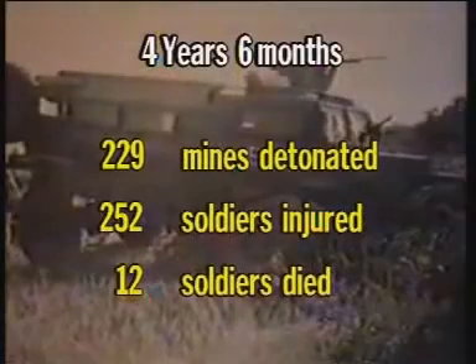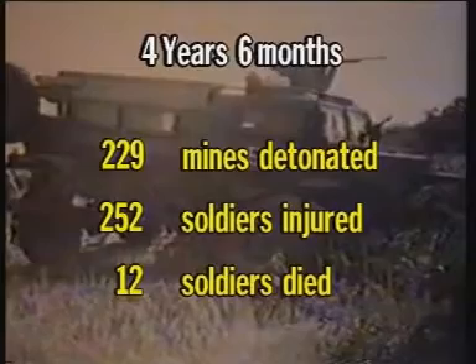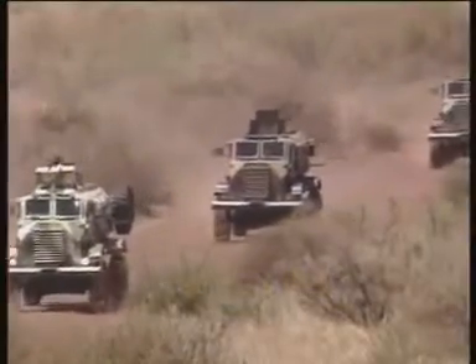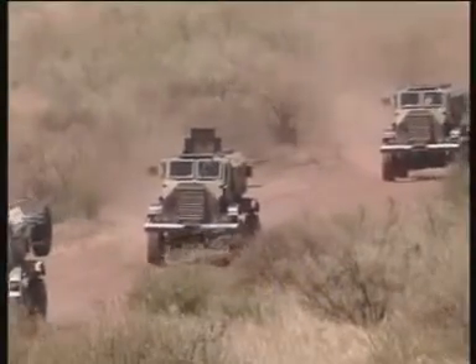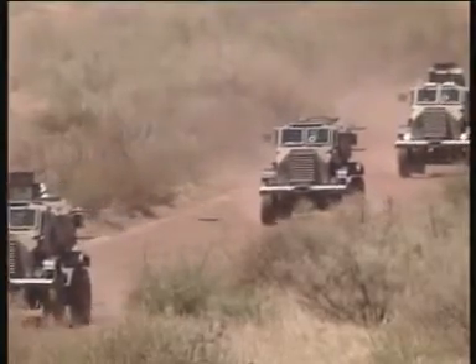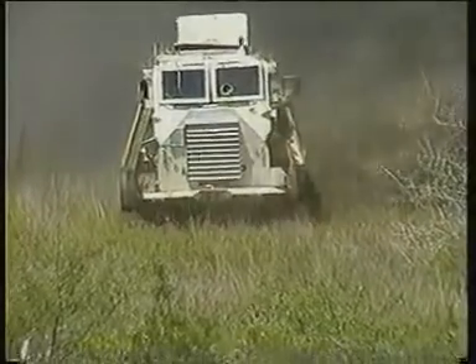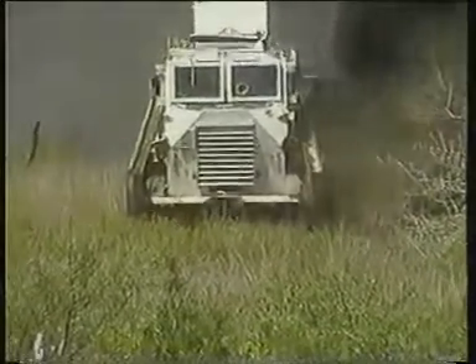For those statisticians among you, consider these facts: over a period of four and a half years, 229 mines were detonated, causing injury to 252 soldiers, resulting in the death of 12. Although this is very distressing, the good news is that the greater part of my crew remained safe when travelling with me. We also proved ourselves in humanitarian operations throughout the world, such as Project Terra Limpa in Mozambique.